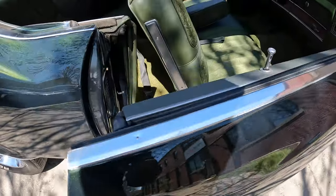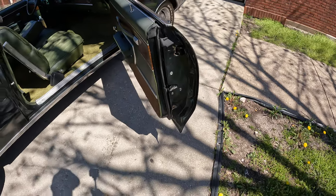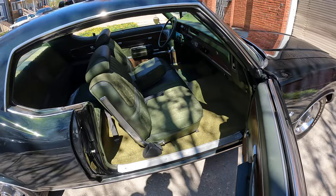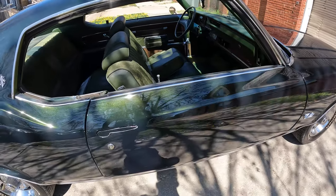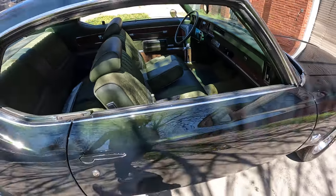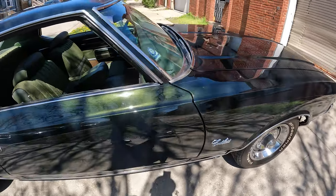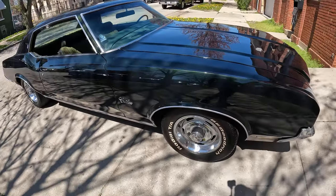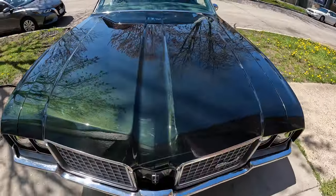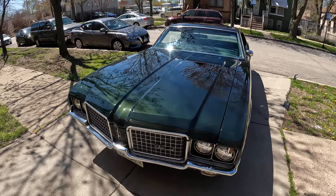This is the last year of this body style. This body style looks the same from '70 to '72. This one has a 350 motor with air conditioning — beautiful car.